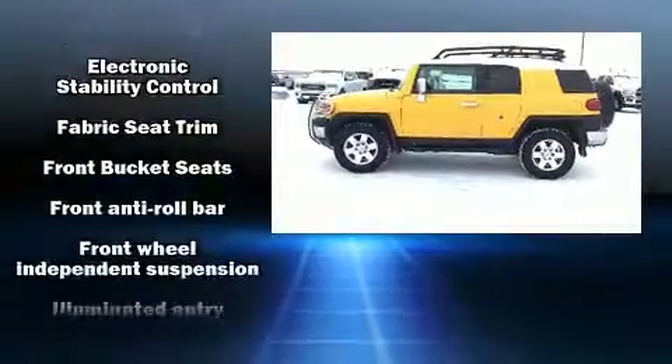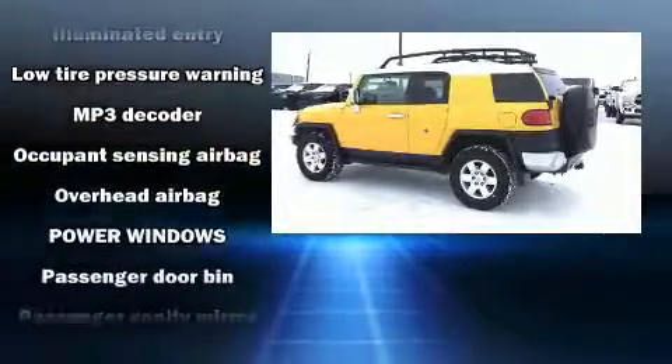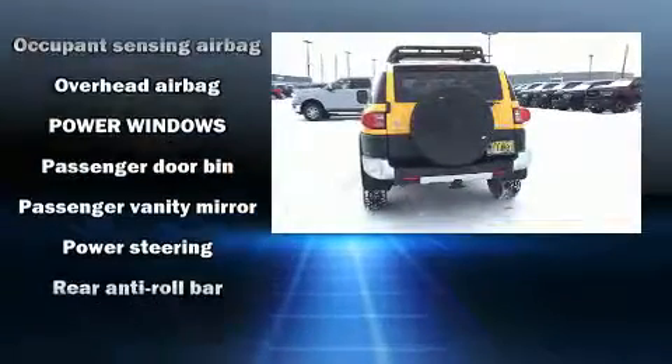All of the premium features expected of a Toyota are offered, including a tachometer, variably intermittent wipers, and a split folding rear seat.